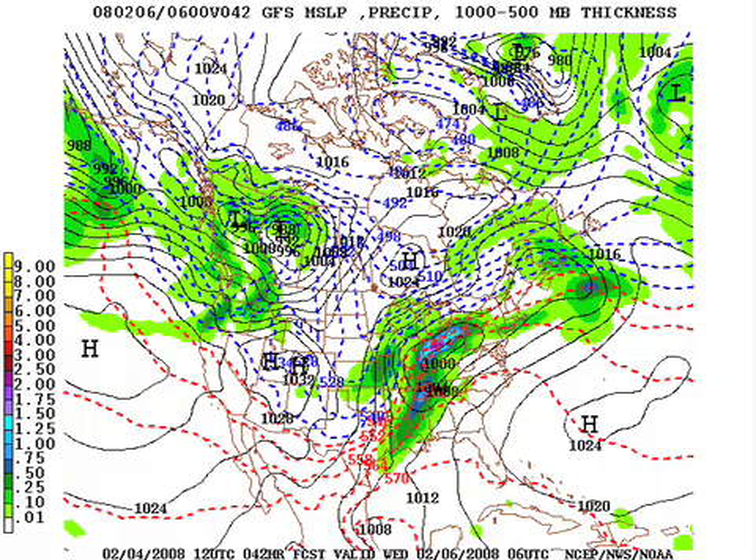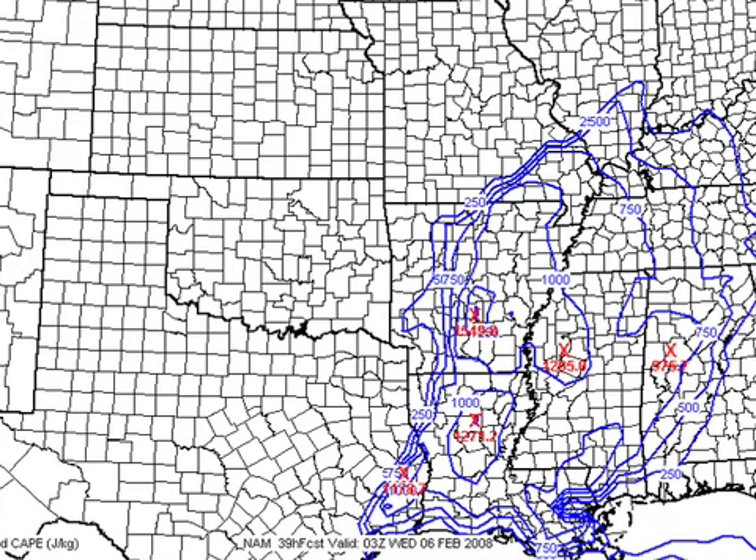What about the severe weather parameters? This is the NAM showing the surface-based CAPE at 9 p.m. Tuesday night — tomorrow night. This is suggesting a surface-based CAPE of almost 1,000 joules over west Alabama near Tuscaloosa, with the higher values back off to the west over Mississippi, Arkansas, and Louisiana. Certainly when you get a CAPE of 1,000 joules this time of year, that would be plenty sufficient for severe weather.